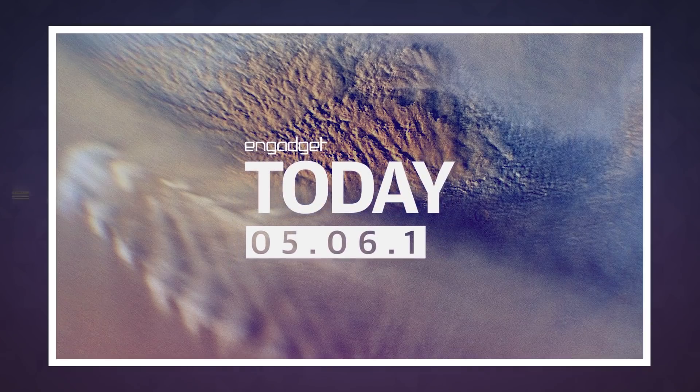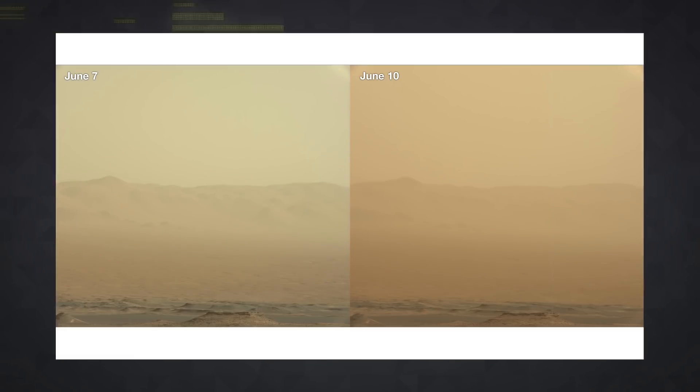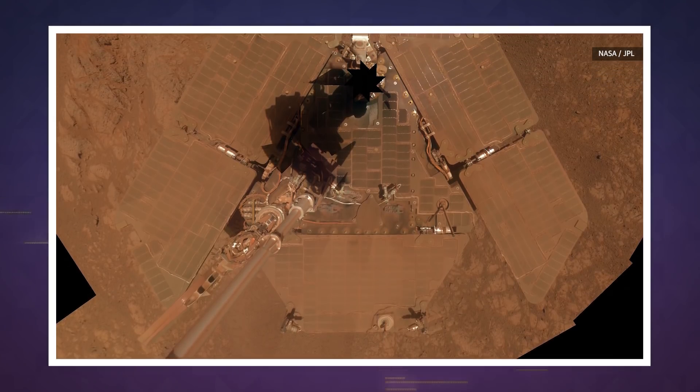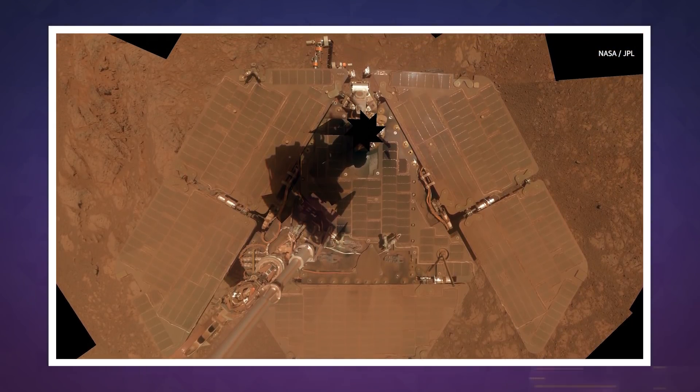There are lots of dangers on the Martian surface we have to take into account when planning future missions, whether they be manned or not. But perhaps one of the biggest is the planet's massive dust storms. One such storm in June 2018 finally put an end to the Opportunity rover's long scientific career. And now researchers believe they may have also helped strip the planet of its water.